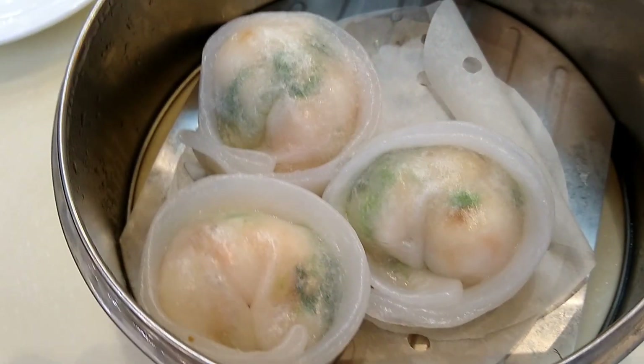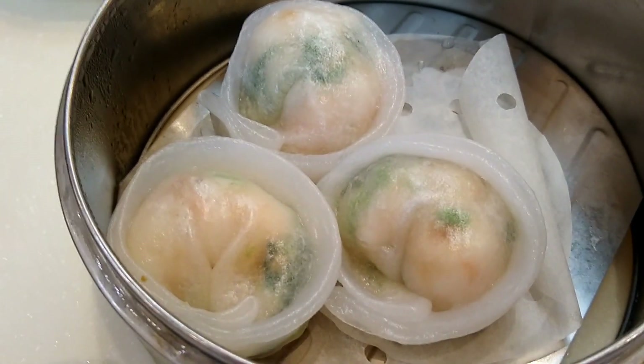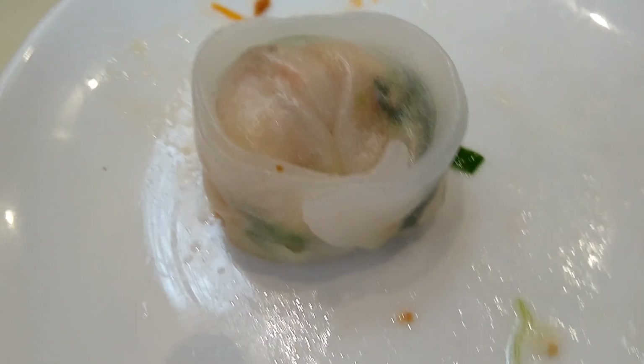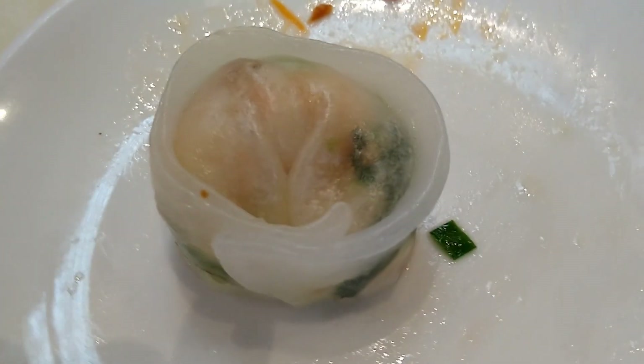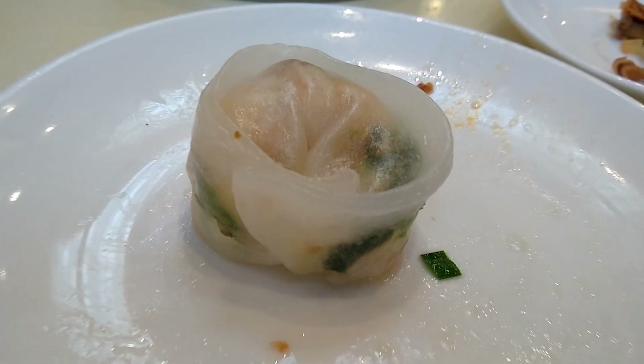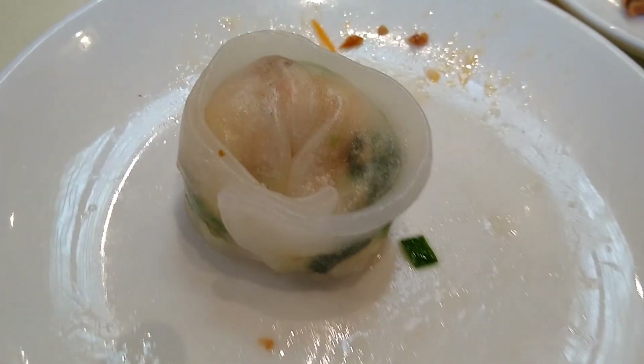Here comes number three, which is a dumpling made out of skin that comes from rice flour. As you can see, the color as well as the texture of the skin looks slightly different from the other dumpling. So far, so good — everything tastes wonderful. They usually just bring one order at a time.